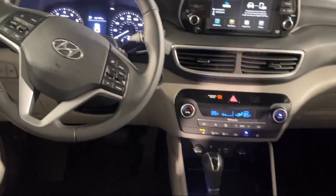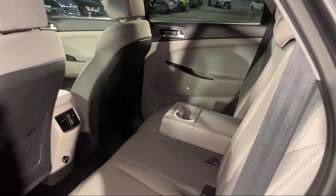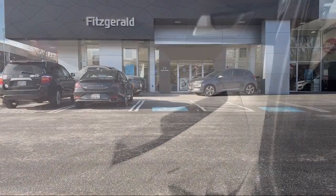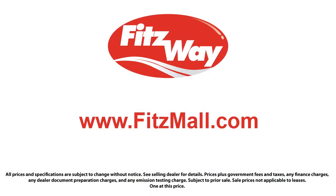Every Fitzway used vehicle we sell gets the Fitzway Checkout — a comprehensive inspection by our highly skilled technicians. We'll provide you a copy of the Inspection Report and a Carfax Vehicle History Report, so you'll know as much about the vehicle as we do.